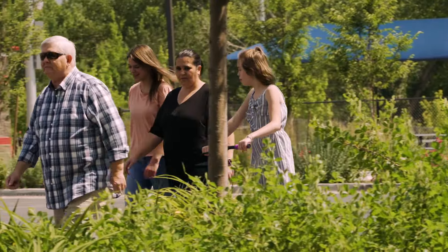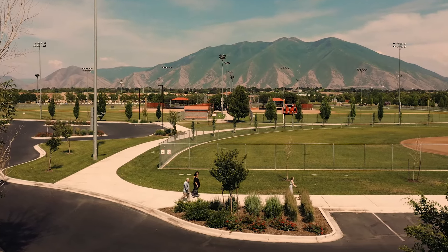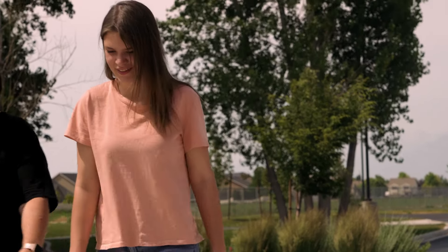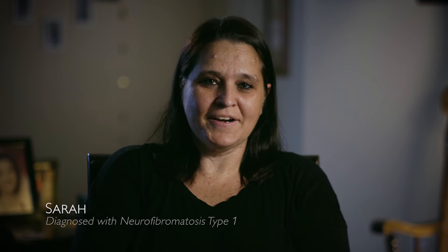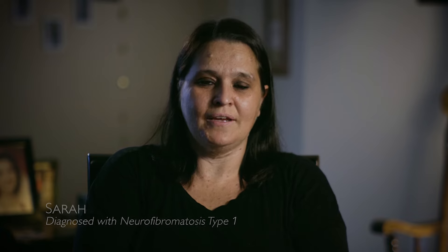I'm 40 years old. I live in Spanish Fork, Utah. I am now working as a CNA and I'm going to be going to school to become a medical assistant. One of our favorite places is just going to the parks, riding scooters, riding bikes, walking. My name is Sarah. I have neurofibromatosis type 1, also known as NF1.